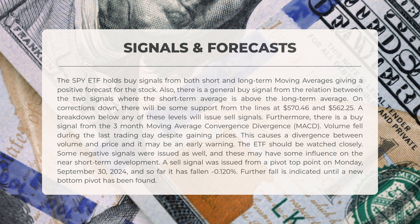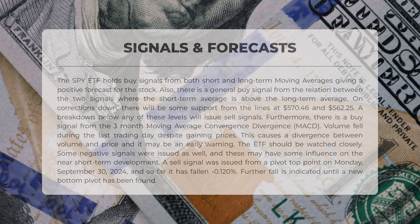A sell signal was generated from a pivot top point on Monday, September 30, 2024, and so far it has declined by 0.12%. Further declines are suggested until a new bottom pivot is established.